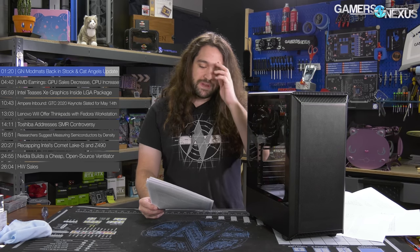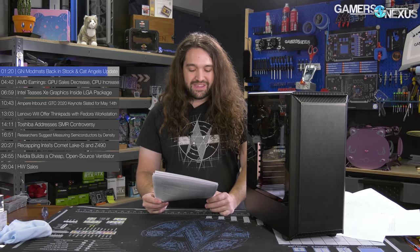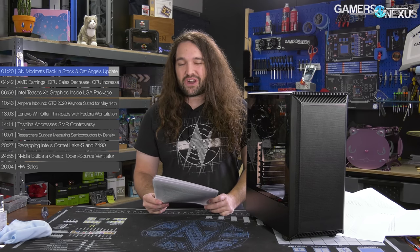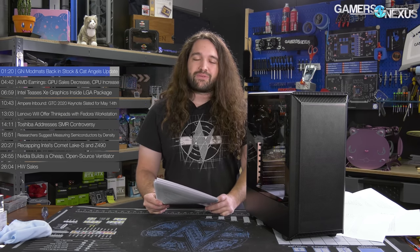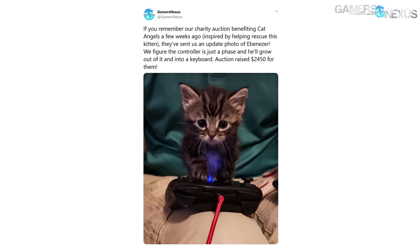We got a Cat Angels update. If you remember the charity auction we did a couple of weeks ago, that raised about $2,450 for their no-kill cat shelter. We got a photo of the cat Ebeneezer playing games. Unfortunately, it appears that Ebeneezer is a console peasant, but maybe it's just a phase.